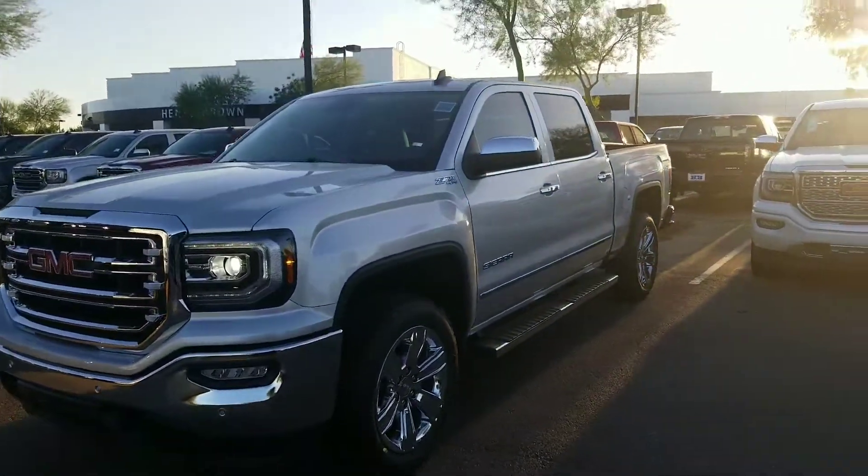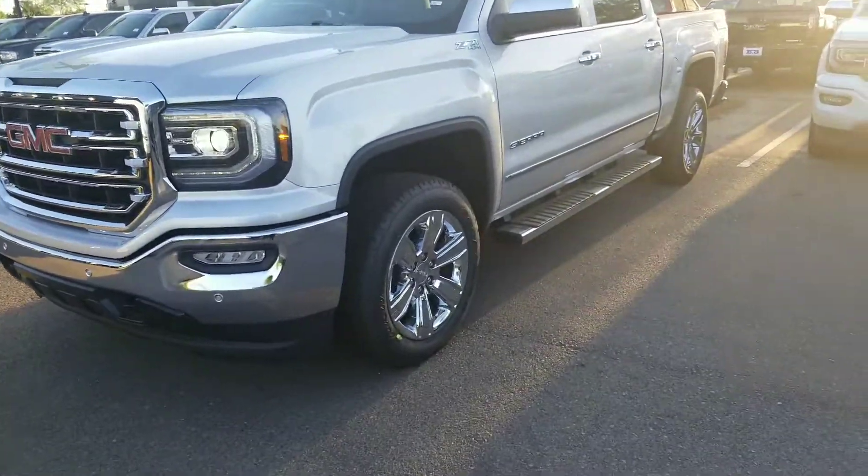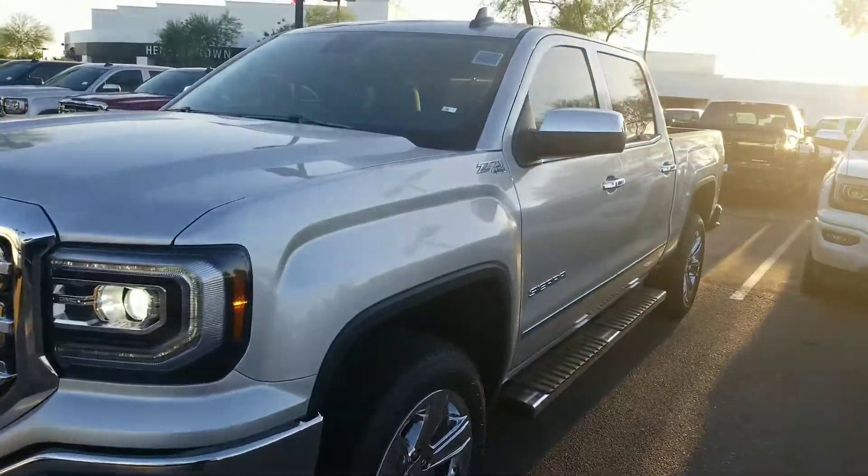2018 SLT with an upgraded package. It's got really nice 20-inch wheels on it, chrome step rails, and the Z71 package.